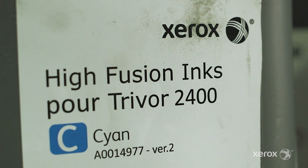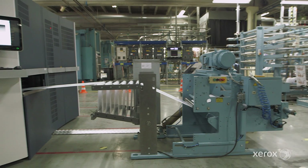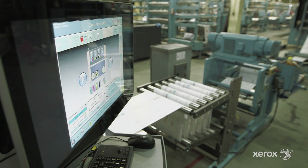We can really print the product that the person needs. When you receive your mailing in the letterbox, you want to be different from the others, so you need to have specific finishing and more personalization. With the Trivor we offer a new value, a new solution for our customers.